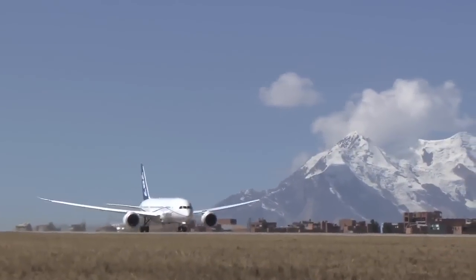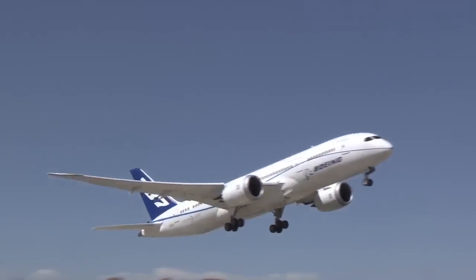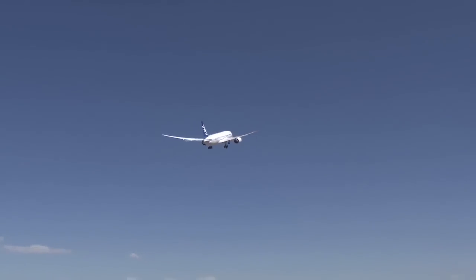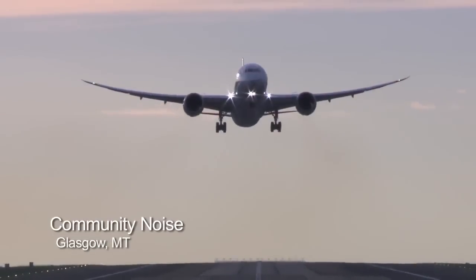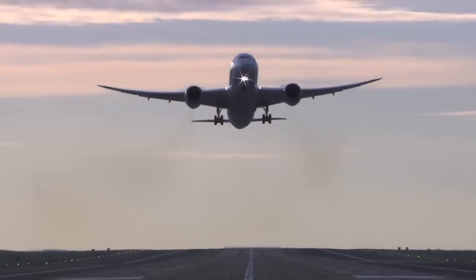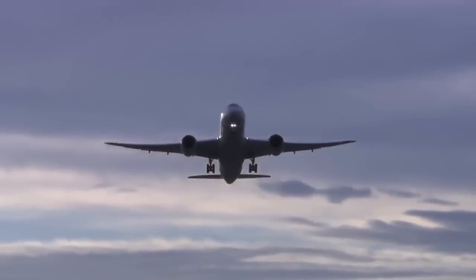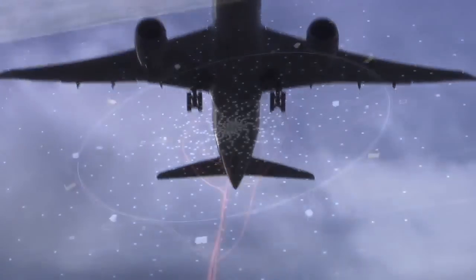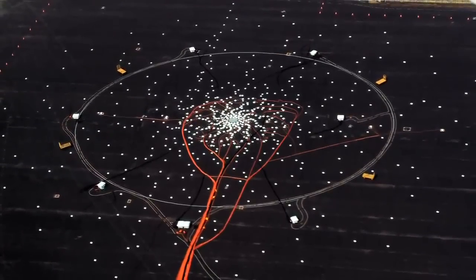High-altitude testing is required to demonstrate the airplane's performance capability as the engines face the challenge of thinner air. In eastern Montana, Boeing test and evaluation crews use an array of highly sensitive microphones to measure the noise footprint of the 787, developing an incredibly detailed noise profile.